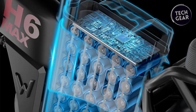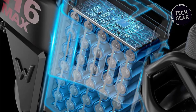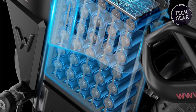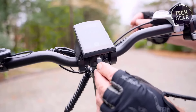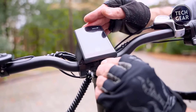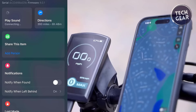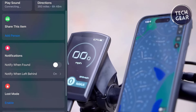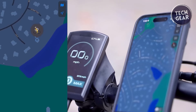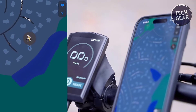The 48-volt 40-amp-hour 1,920-watt-hour battery powers this electric marvel, ensuring extended journeys on a single charge. Adding a layer of security, the H6 Max is compatible with Apple's Find My app, enabling riders to take swift action in case of loss or theft. The Wallke app provides additional features, allowing riders to record, track, and enhance their overall e-bike experience.